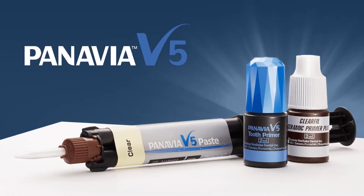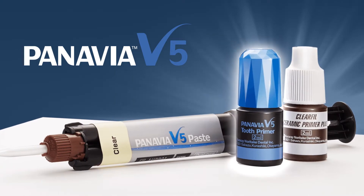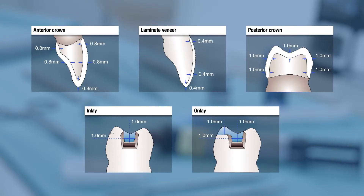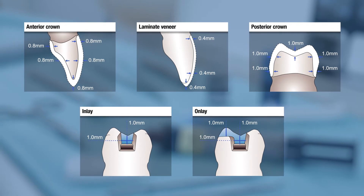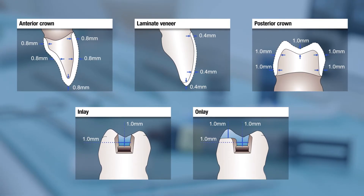An adhesive well documented as providing high bond strengths and durability when chemically bonding to zirconia. Panavia V5 is a dual-cure resin cement which utilizes two primers — one for the tooth and the other for the restoration. Due to its high bond strength, the cement can be used for all applications, from crowns and bridges, inlays and onlays, to Maryland bridges and veneers.